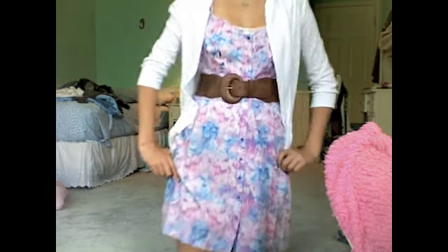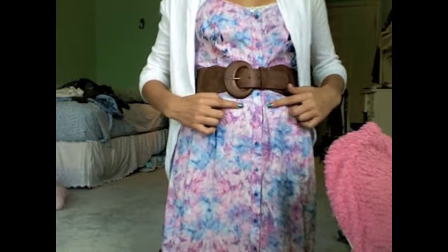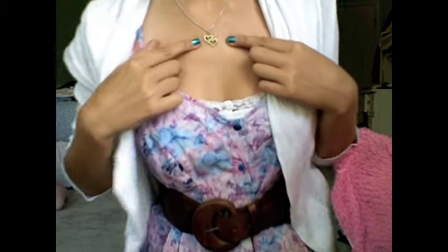Here is a nicer floral print dress from Nordstrom with a belt from either Forever 21 or Nordstrom and a little white cardigan from Nordstrom. This is the type of outfit you'd wear maybe if you have something special going on that day, or you just feel like wearing a really nice outfit.